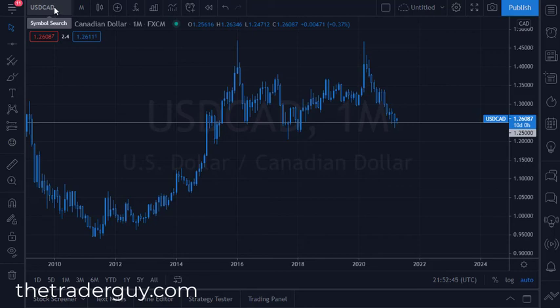That 1.1950 level is crucial. If we break down below there and stick below there on a daily close, I think that is going to be your signal that the dollar is going to start strengthening again. Otherwise, look for a head fake and then a continuation of dollar weakness.